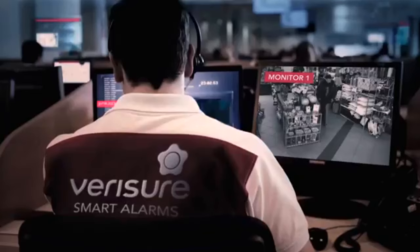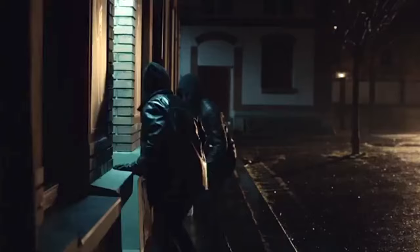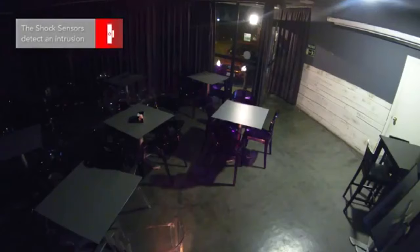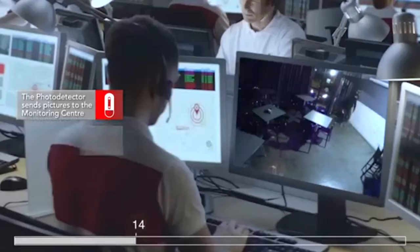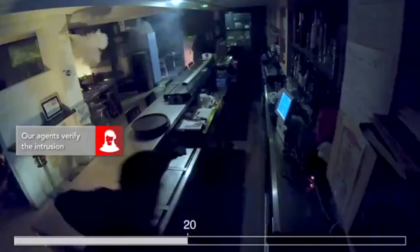Thanks to our advanced image and audio verification process with 99.5% accuracy, the zero vision system will only be activated by the alarm receiving center in case of a real alarm. In the event of a break-in, our shock sensors will detect the intrusion attempt, activating the alarm as a first element of deterrence. Inside the premises, photo detectors will take pictures of the intruders and allow our agents to verify the real alarm. Our professional monitoring station agents will then activate the zero vision fog barrier.